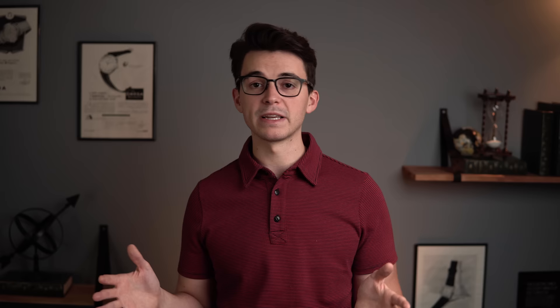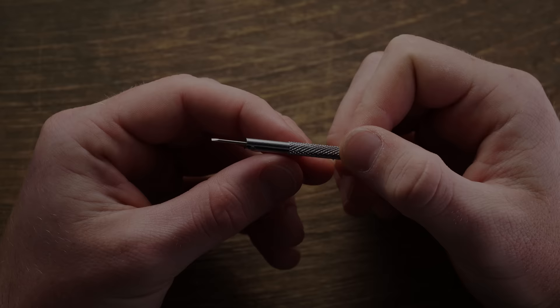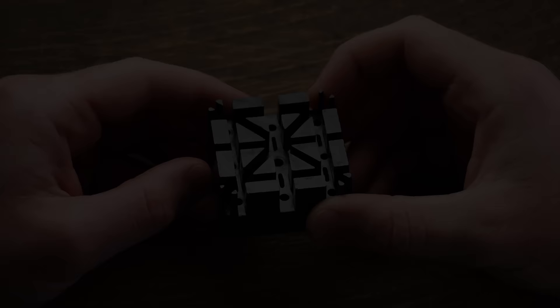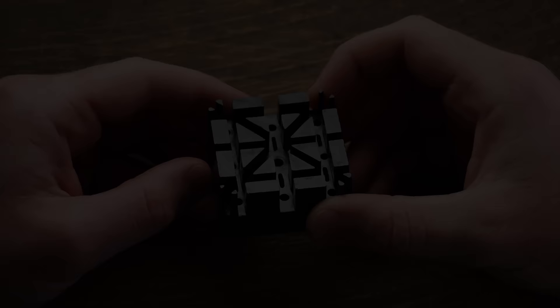Other useful tools include a screwdriver set to adjust and resize bracelets, a timegrapher to judge the accuracy of your mechanical watches if you want to get into regulation, a bracelet block, different tools to take off case backs, tweezers, and so on. I have an affordable toolkit on my site that has pretty much everything you'd need to work on your watch until you get into more advanced modding. Tools, straps, and accessories are so important to really maximize your pieces.